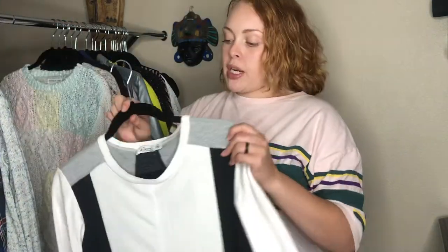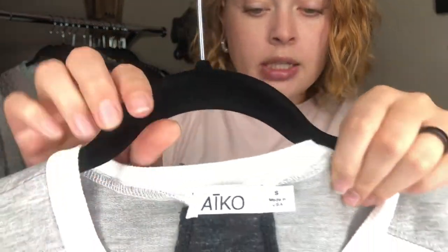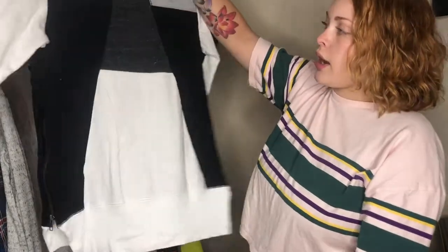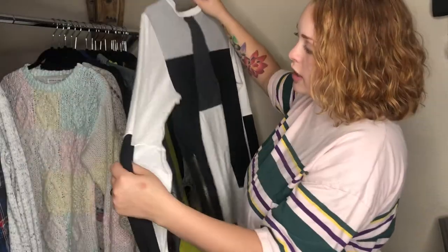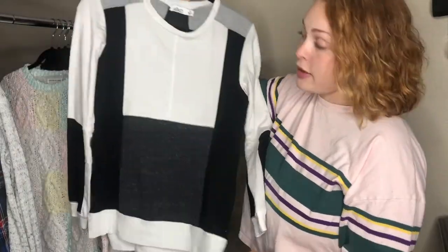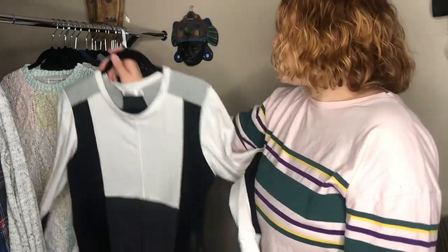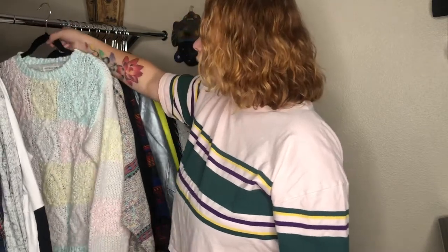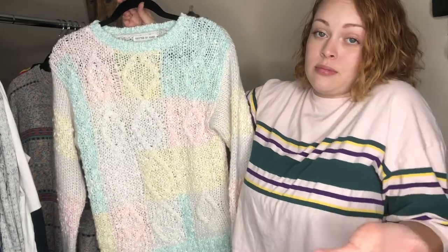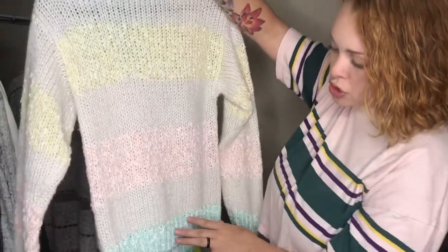Moving on, we have this brand I've never sold before — it's not a bolo brand per se, nothing amazing — but I liked the color blocking, the colorway, and the fact that it's kind of minimalist and cozy. It's got little zippers on the side. I thought it was a really nice basic piece that's a little more than just a basic piece.